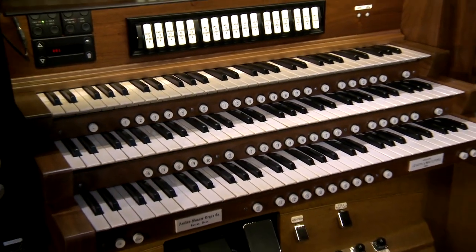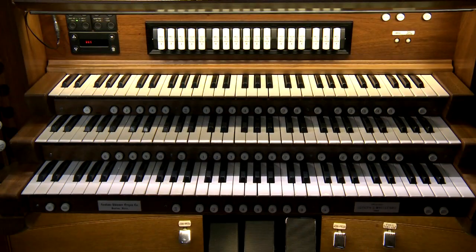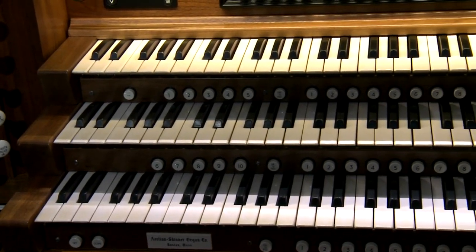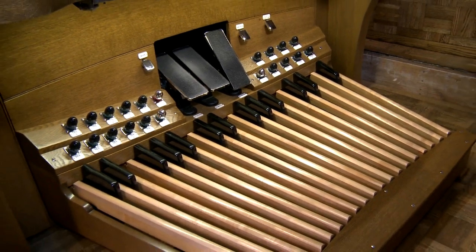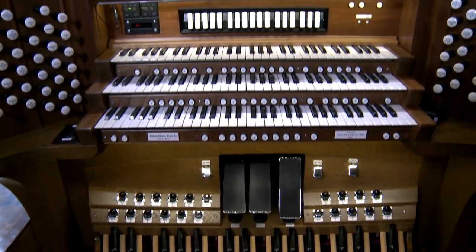The swell is the top keyboard, the great is in the middle, and the choir is the bottom keyboard. On the Lovers Lane UMC organs there are 61 keys on each keyboard and 32 notes on the pedals. This number of keys and pedals is fairly standard, although some instruments vary slightly.